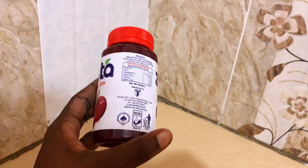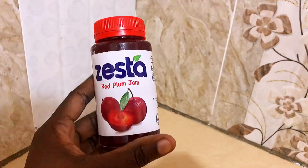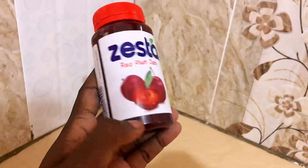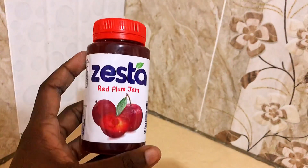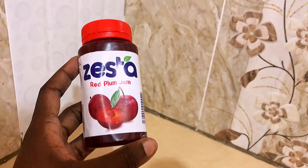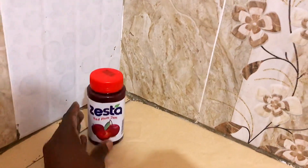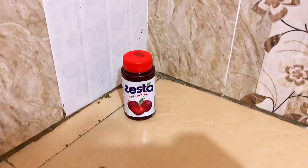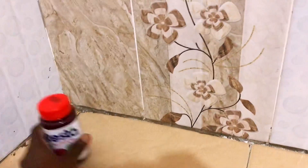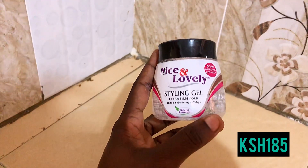The next product is this Zester red plum jam that I got for 73 bob. With hyperacidity we're restricted to many things, which is why I got a small one. It also helps with the economy, and 73 bob is a good price. It just works well for now — the Zester plum jam.